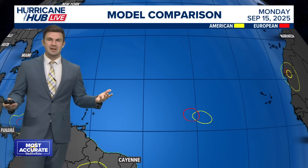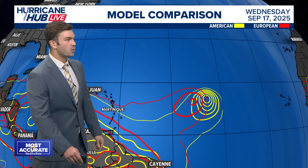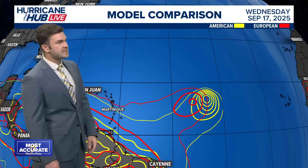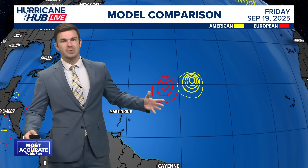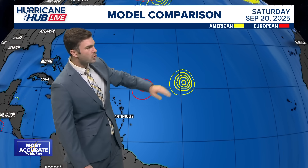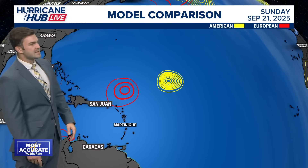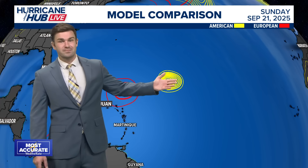At least a lot of the models have it going out to sea, but the European lately has been taking it a little bit more westward. Looking at the model comparison heading into Wednesday, they're in good agreement on location and intensity. The European model is a little bit weaker. By the end of the week, which is what you normally see, they split on where this system could go — the GFS takes it more towards the north while the European has it more towards the west. Hopefully, if something does form, it takes more of the American direction and goes out to sea.